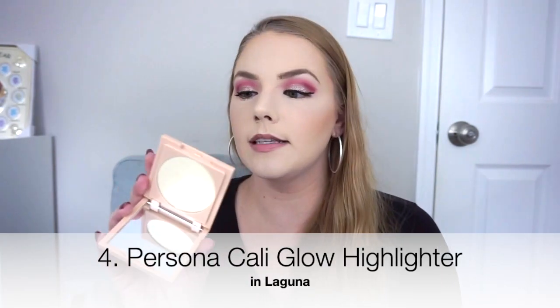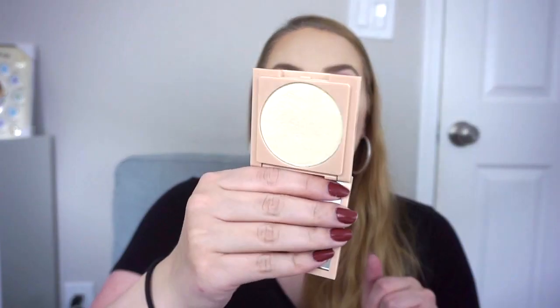Number four is the Persona Cali Glow Highlight in Laguna — I don't know if it's still available, as I think they may have discontinued it; I bought it a year ago on sale. It is a warm-tone champagne that looks a little more yellow in person. Because of all that light color, it gives a really, really pretty glow on my skin. There are other highlights I like a little more formula-wise, but I think this is really, really beautiful. Very happy to have it, and I got it for a great price.